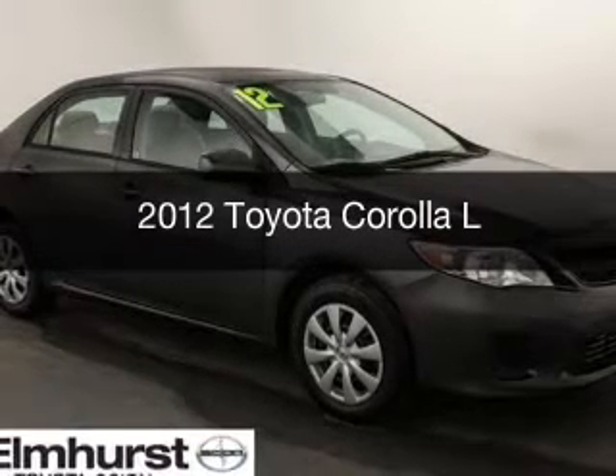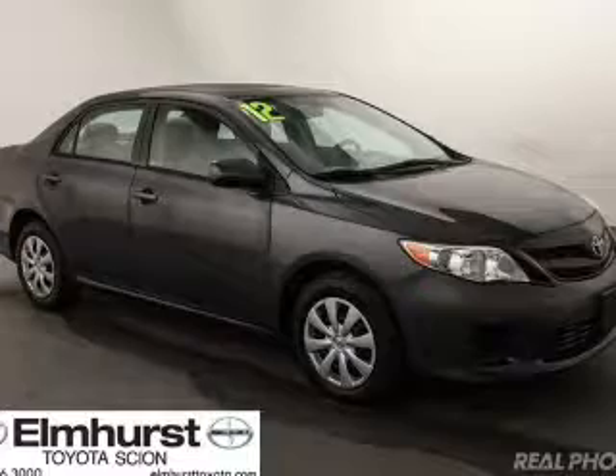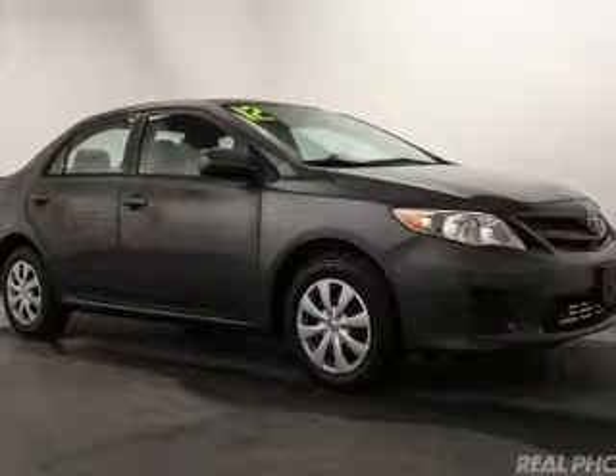This is a used 2012 Toyota Corolla. It's powered by front-wheel drive, a 1.8 liter, four-cylinder engine, and a four-speed automatic transmission.